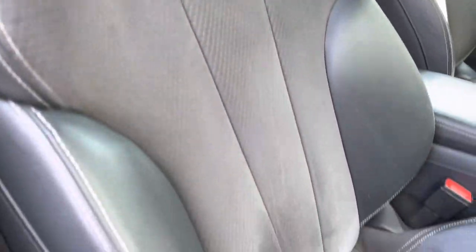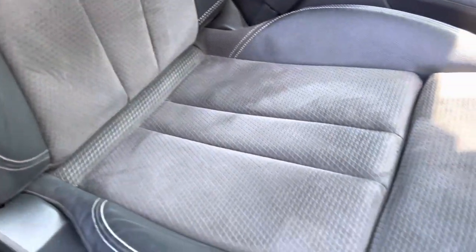The driver and front passenger are held by the brilliant leather Alcantara S-line sports seats, with plenty of electrical adjustment to find that ideal driving position.